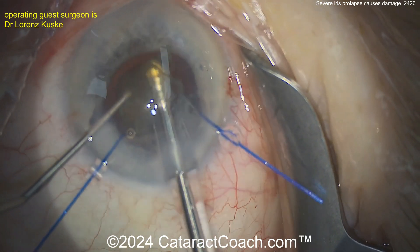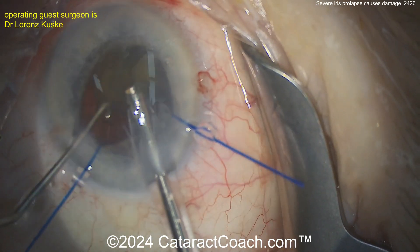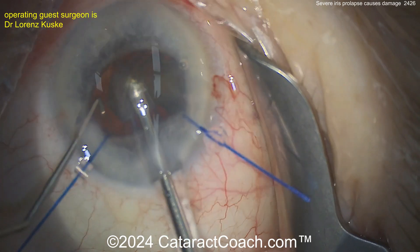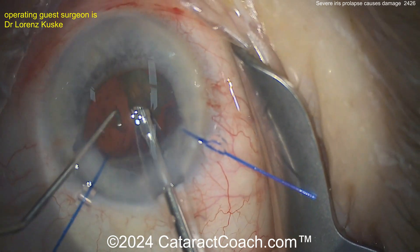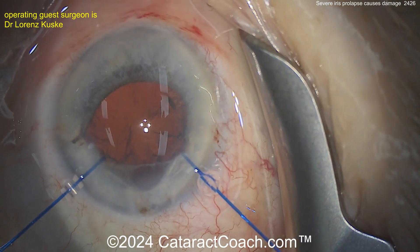Now getting the rest of the nucleus out, taking your time. You may want to even tighten up those iris hooks more to pull the iris right out of your way. You can sometimes even put a sub-incisional iris hook. Being cautious — there you go, nucleus is out, looking pretty good.